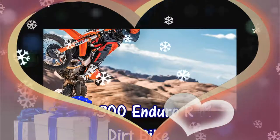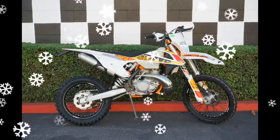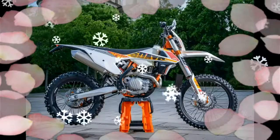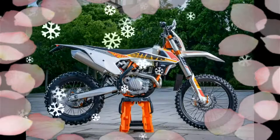KTM 300 EXC 6 Days 2017, the 300 XCW 6 Days and 450 EXC F 6 Days are the ultimate iteration of KTM's Enduro line. Fitted with special touches such as exclusive 6 Days graphics and orange frames, the 6 Days models look as good as they perform.